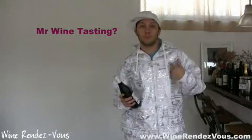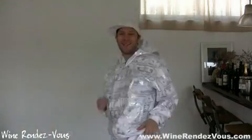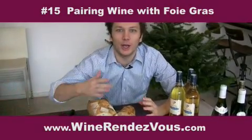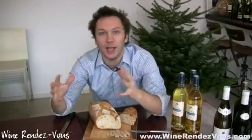Hey, Mr. Wine Tasting, come and gather. A little disclaimer before starting this video: if you're an animal rights activist, you can turn it off because we're going to talk about foie gras today and the good pairing between foie gras and wine.